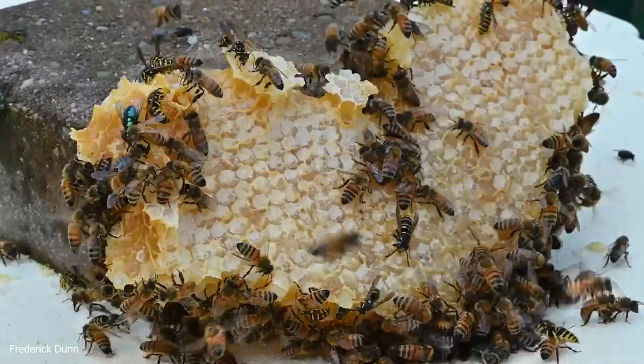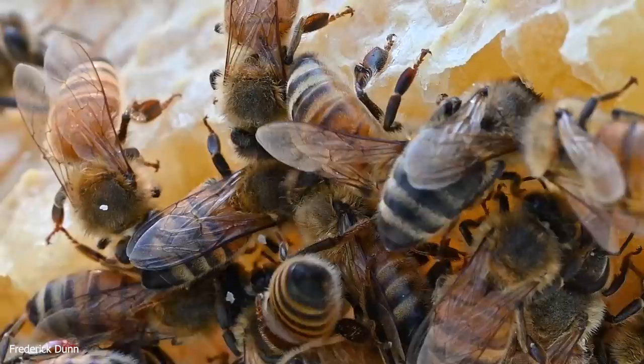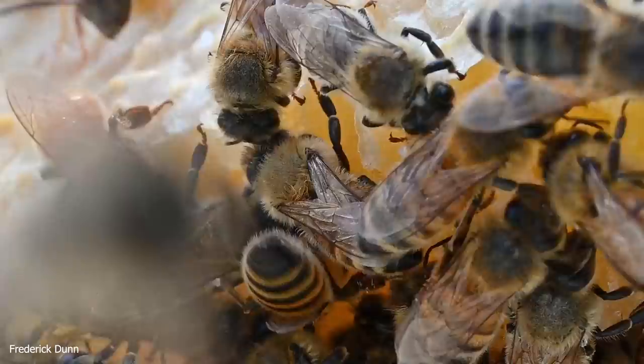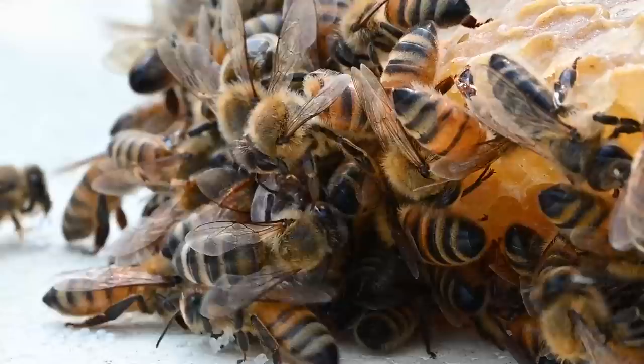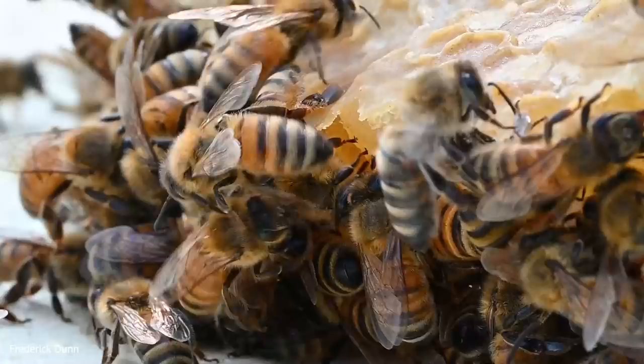You can actually lure a honeybee right off of a flower. If there's a honeybee getting nectar and pollen from a flower, you can take a pipette with actual honey in it and lure that worker honeybee right off the flower and onto the pipette — that's how much they desire ready-made honey. They'll leave what they're pollinating and substitute the honey, because it has the highest sugar content, much more than nectar from a plant. This is an unbeatable lure for honeybees.